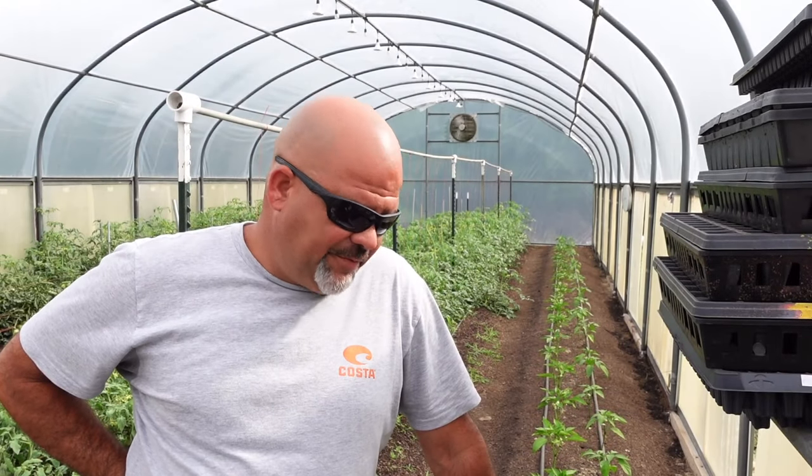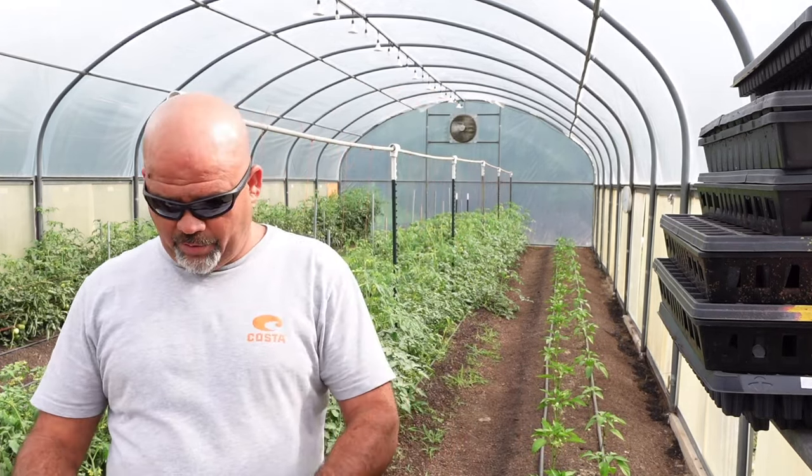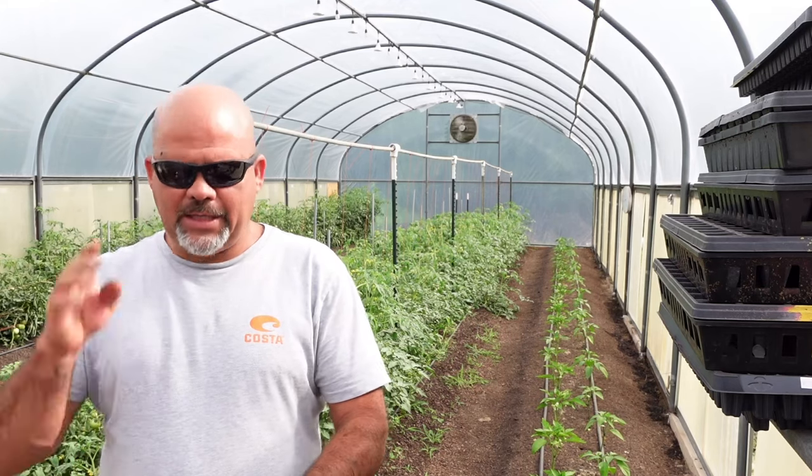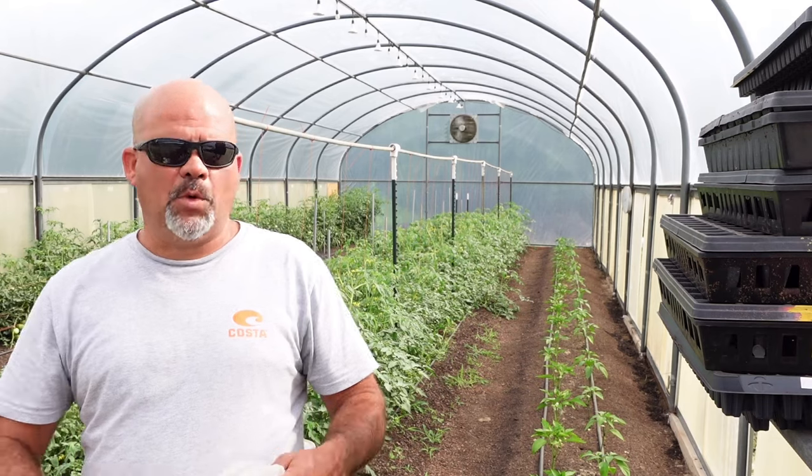Welcome back guys. If you live in the south you probably already guessed what plant or what vegetable I'm talking about. Even some of you northern guys probably already know, but we're talking about okra. Okra is one of the most heat tolerant vegetables that we grow here on our farm. Doesn't matter how hot it gets, those plants will still thrive, and it seems like the hotter it gets the more they produce.